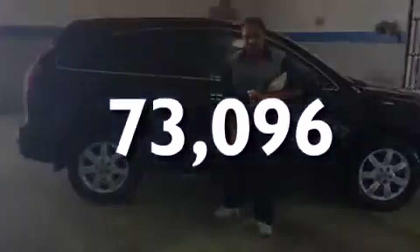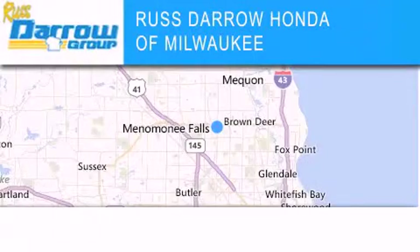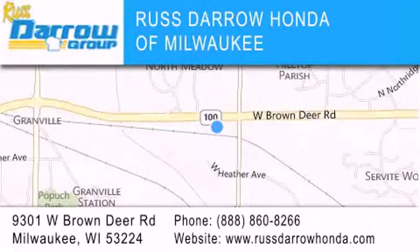We invite you to contact us today to learn more about this vehicle. Honda of Milwaukee is located at 9301 West Brown Deer Road in Milwaukee. Our goal is to exceed all of your expectations to ensure that you'll return for future visits.